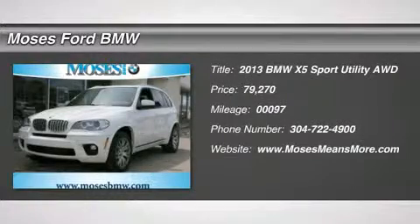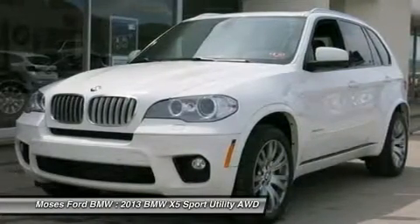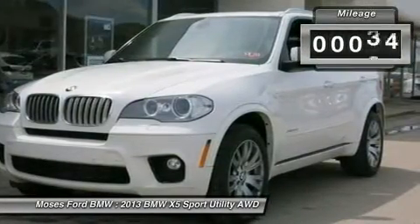Moonroof, Nav System, Heated Leather Seats, Power Liftgate, Head Airbag, Panoramic Roof, All-Wheel Drive, Turbocharged Engine, M Sport Package, Premium Package, BMW APPS, 50i Trim.